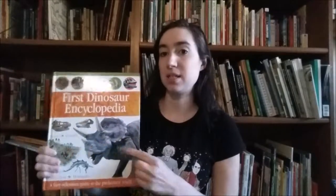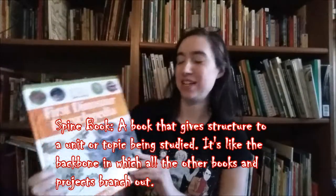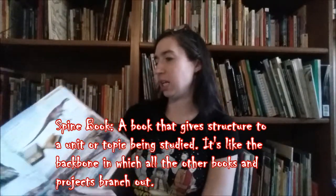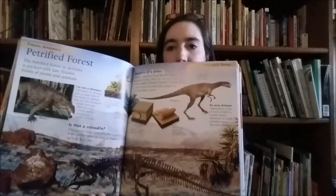I'm going to start with the ones that are still in print. This is a great spine book — it's from the DK First Encyclopedia series and this one is the First Dinosaur Encyclopedia. It's got lots of information, beautifully illustrated, and it's just a really excellent resource about dinosaurs. We'll be using that for the spine of our little mini unit. Another series I really love is the Let's Read and Find Out series, and I have two of those for our dinosaur unit.